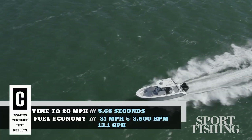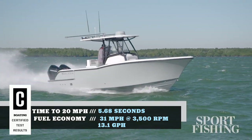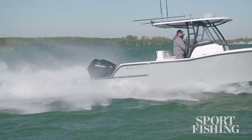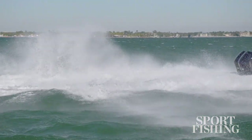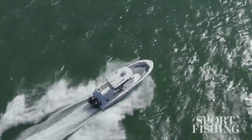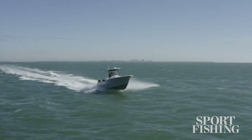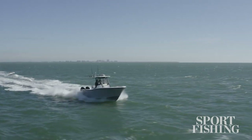This center console rides on a 27 foot hull with a 9 foot 4 inch beam. Maximum horsepower is 450, but our boat was powered by twin Mercury four stroke V6s. It achieved speeds in excess of 50 miles an hour and provided outstanding handling and stability. We pushed it hard in two to three foot seas and the ride was smooth and dry.